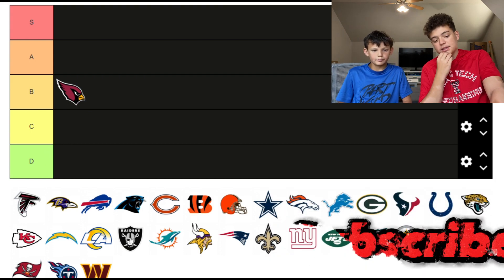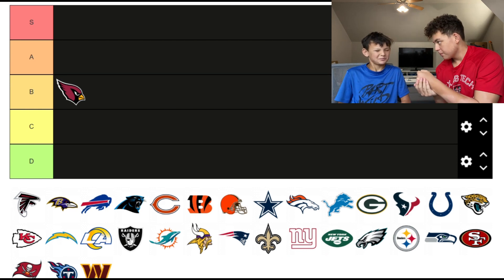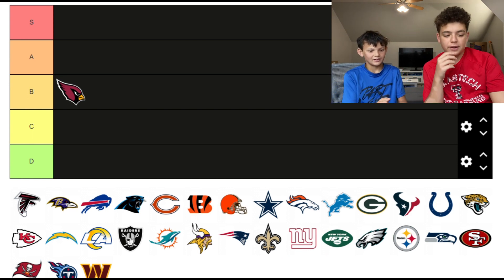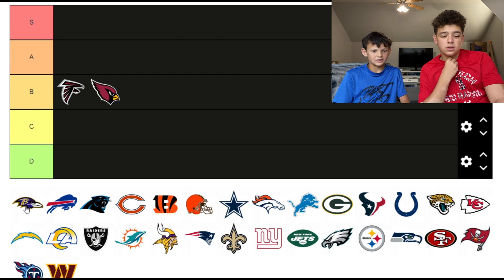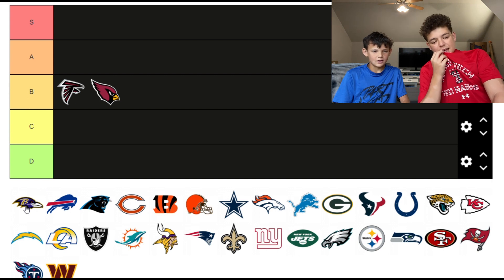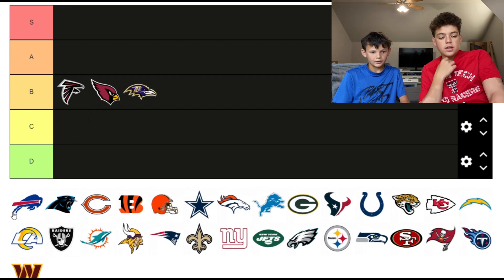We'll go B for the Falcons, but it's better than the Cardinals. The Ravens — I like the B in the head — I feel like that also goes in B tier, but it's worse than the others.